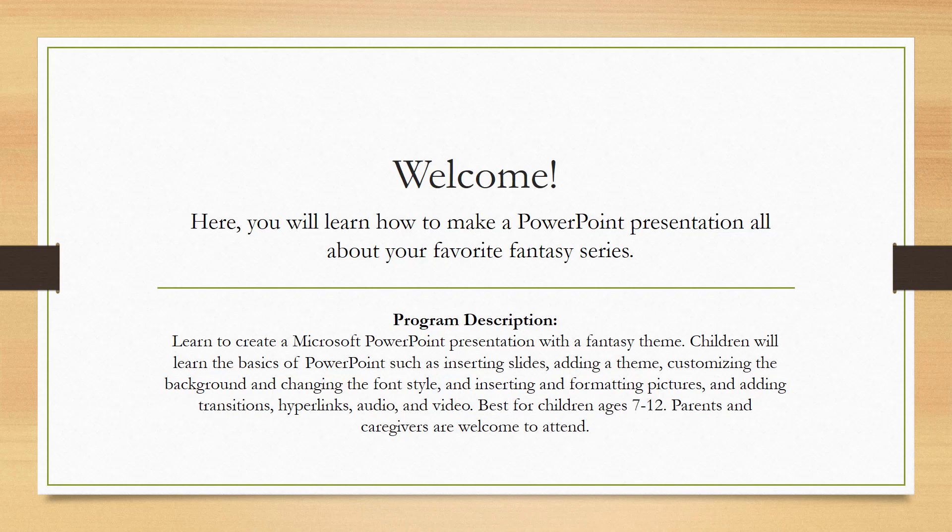Children will learn the basics of PowerPoint, such as inserting slides, adding a theme, customizing the background, and changing the font style, and inserting and formatting pictures, adding transitions, hyperlinks, audio, and video. Best for children ages 7 to 12; parents and caregivers are welcome to attend.